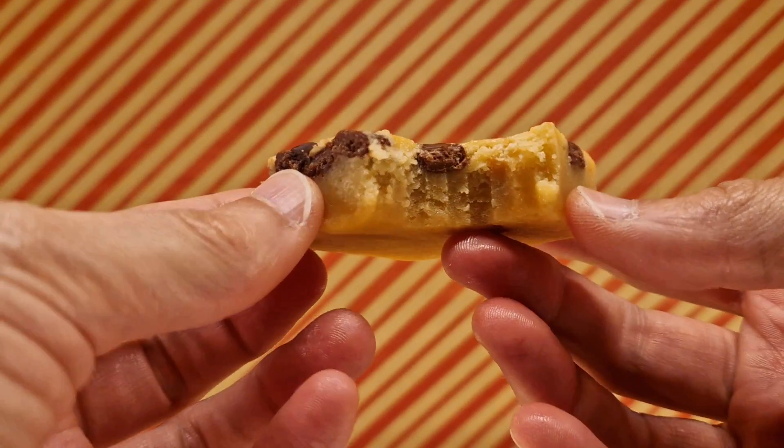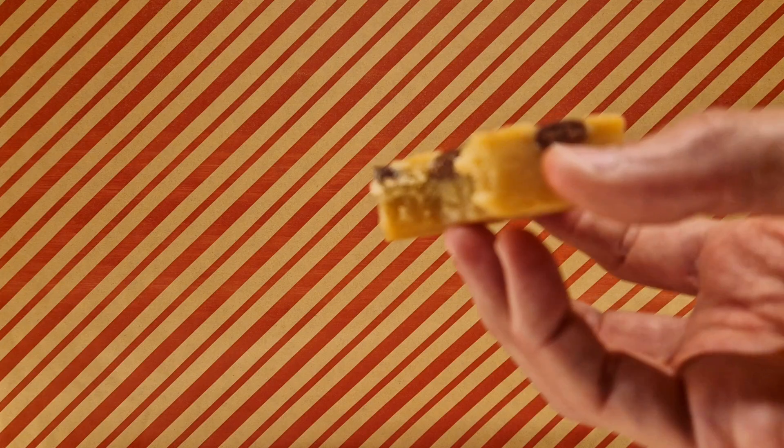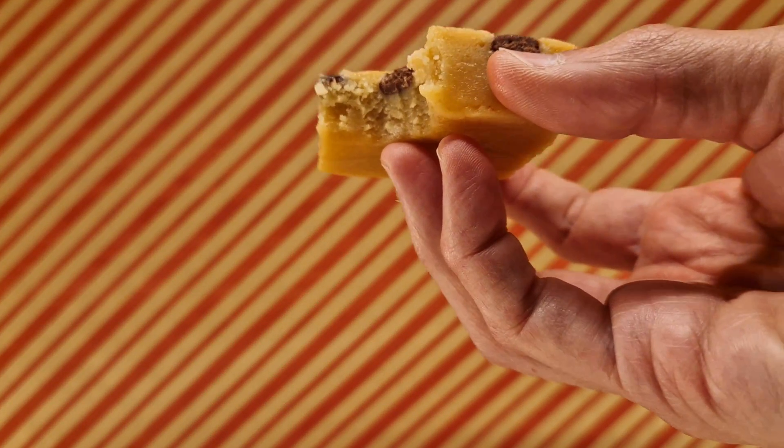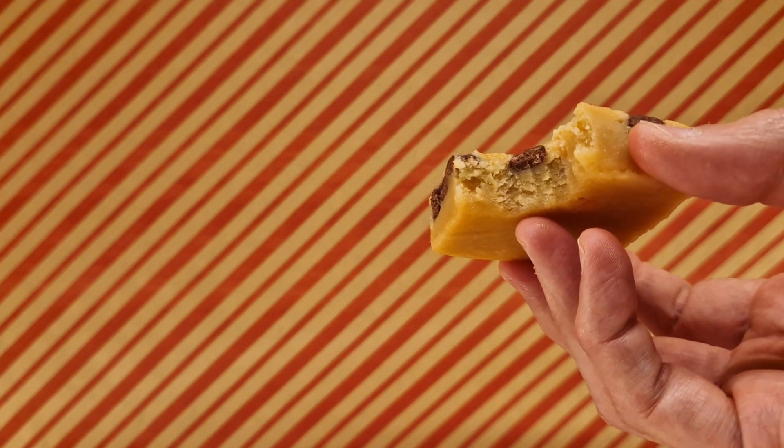Not much to speak of on the interior. I get the blondie-ness, I get the chocolate. I think I prefer the chocolatey one — I think I prefer a brownie over a blondie. Sorry, blondies.